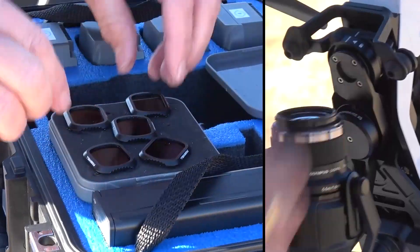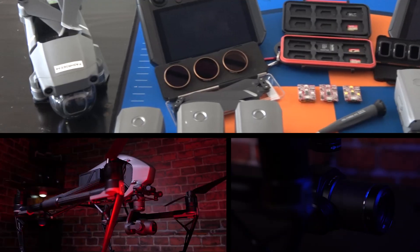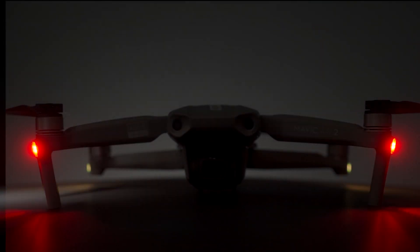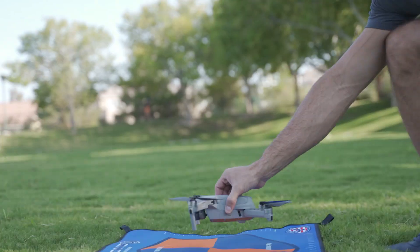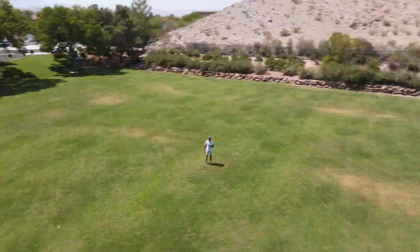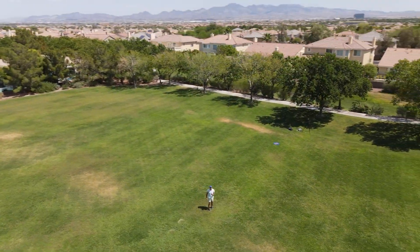Oftentimes people wonder, do I have the right equipment? It doesn't matter what you have, it's how you use it. Now you may have heard that before, but let's excuse the fluff and everything you hear online and quit the hype of buying every brand new drone that has fewer features than the one before it.